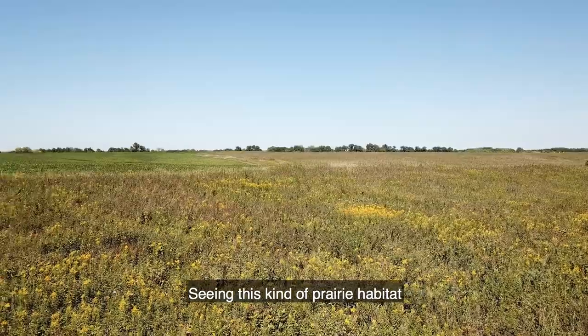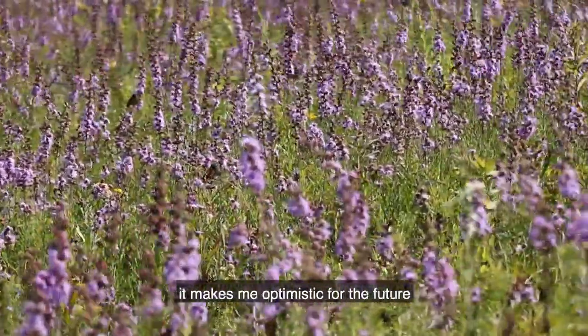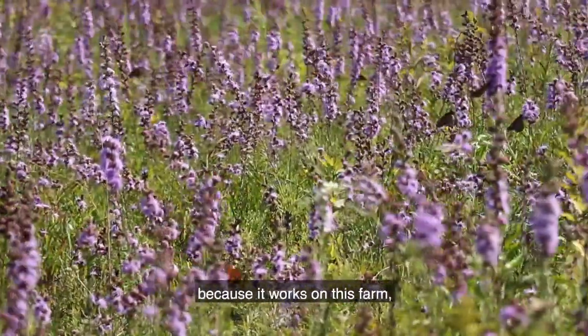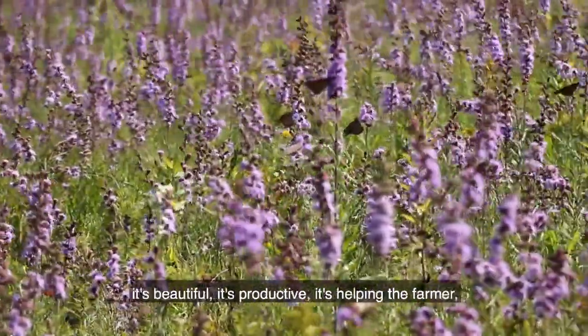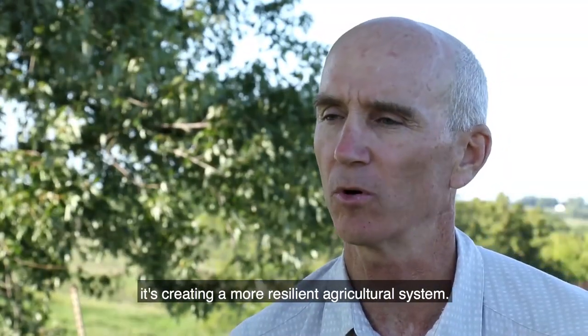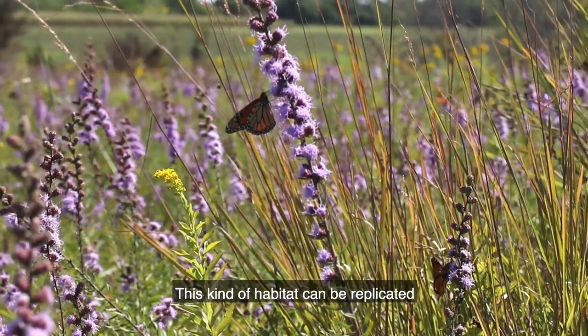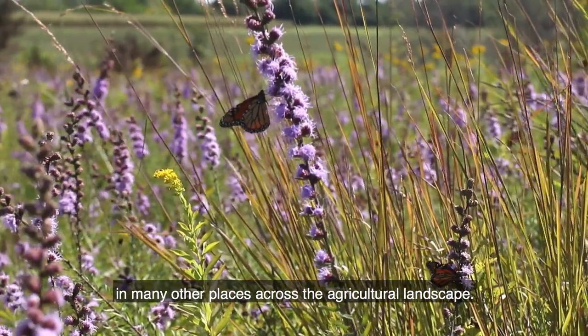Seeing this kind of prairie habitat and all the monarchs flying around and using the plants there, it makes me optimistic for the future because it works on this farm. It's beautiful. It's productive. It's helping the farmer. It's creating a more resilient agricultural system. This kind of habitat can be replicated in many other places across the agricultural landscape.